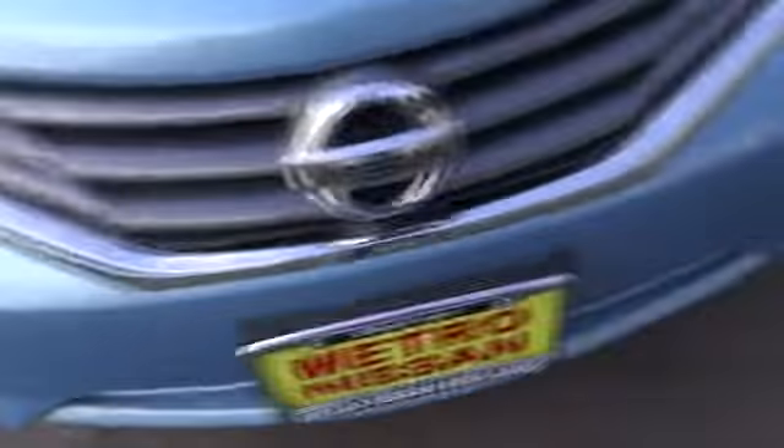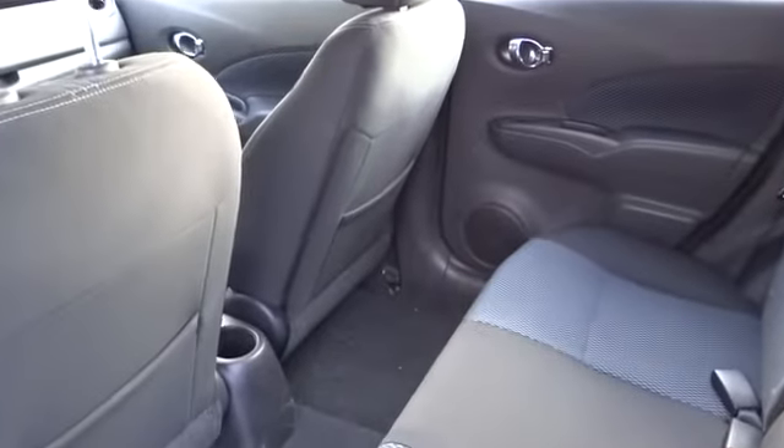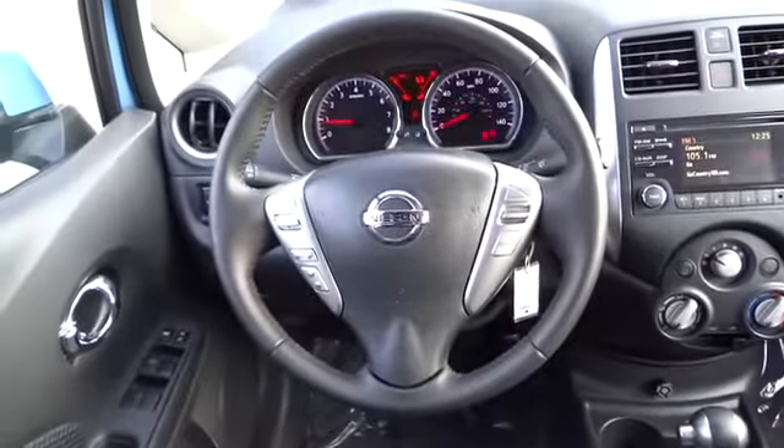FWD, AM-FM stereo radio, power door locks, bucket seats, power windows, child safety locks, CD player, trip computer, brake assist, and intermittent wipers. This vehicle qualifies for the Carfax buy-back guarantee.